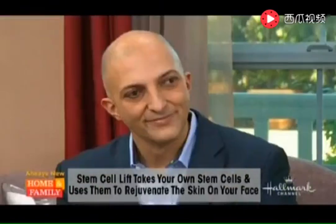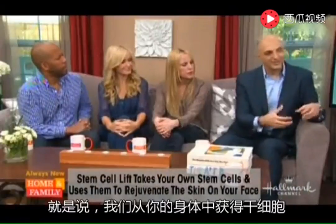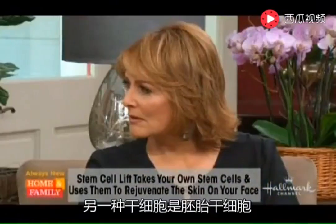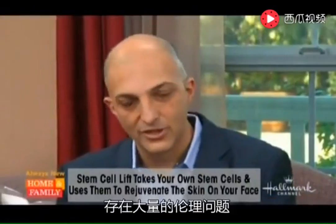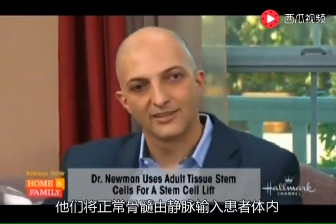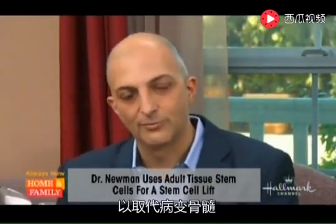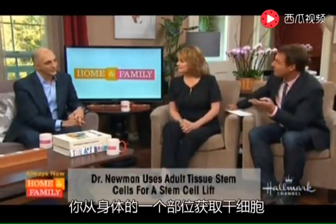This is autologous — we're taking from your own body, for you. The other stem cells are either embryonic, which have ethical issues, or from bone marrow transplants where you take bone marrow from one person to treat someone else who had a cancer. They remove the blood cancer and use donor bone marrow to restore the patient's blood.